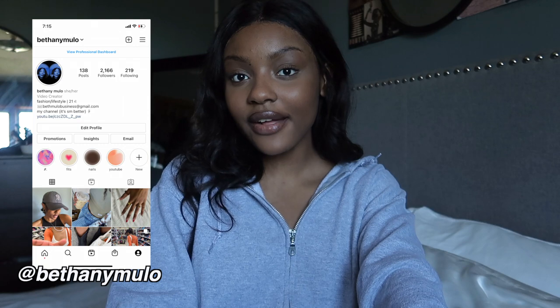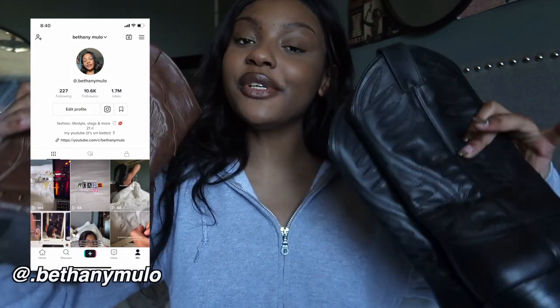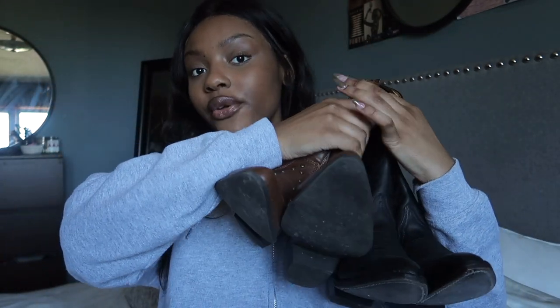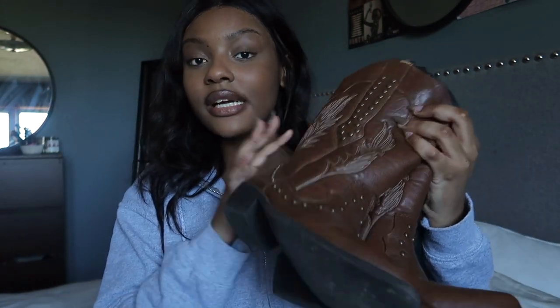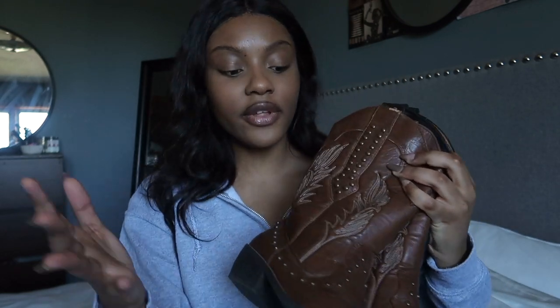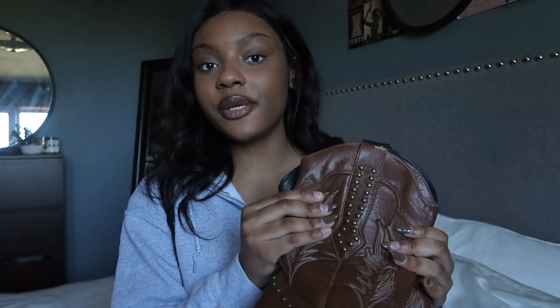Hey guys, welcome back to my channel. Today I'm going to be doing another how-to style video for cowboy boots. I've been loving cowboy boots all summer and I'm seeing that they're becoming a fall piece, so I decided to do this video. I have a black pair and a brown pair, so you're going to get four outfits for each. They are both thrifted — the black pair are from Depop and the brown pair are from my local Value Village. Try out any thrift store or Depop because you can get them for a very good price. This video is mostly going to be summer-to-fall transitional outfits.